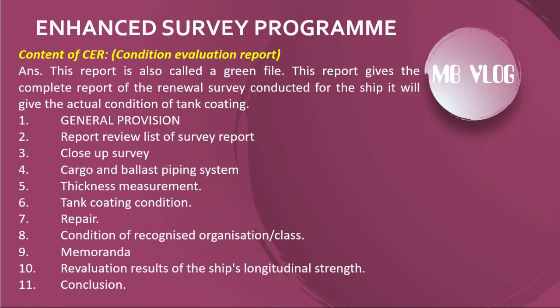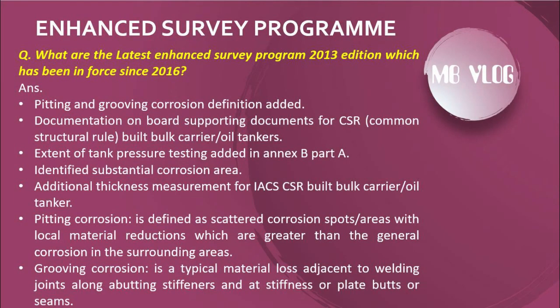The contents of the Condition Evaluation Report (CER / green file) are: 1) General provisions, 2) Report review / list of survey reports, 3) Close-up survey, 4) Cargo and ballast tank piping system, 5) Thickness measurement, 6) Tank coating condition, 7) Repairs, 8) Condition of recognized organization or class, 9) Memoranda, 10) Re-evaluation results of the ship's longitudinal strength, and 11) Conclusion.